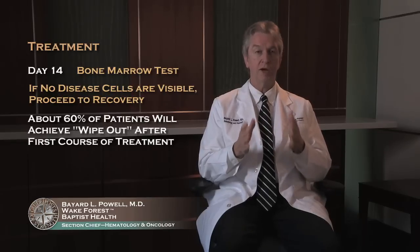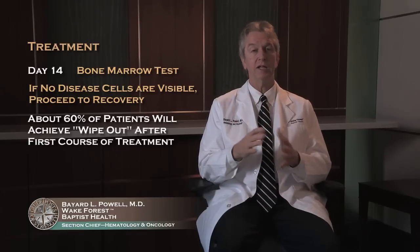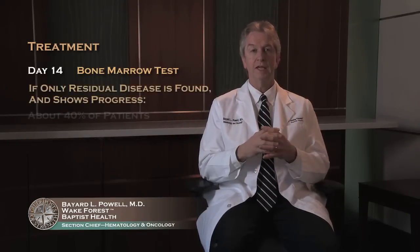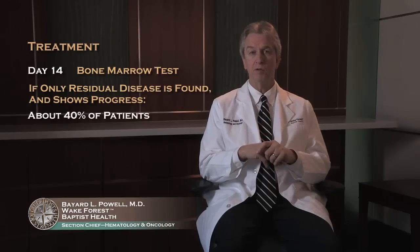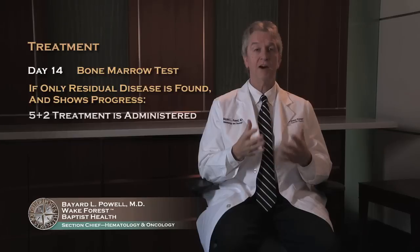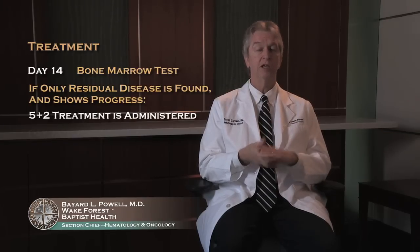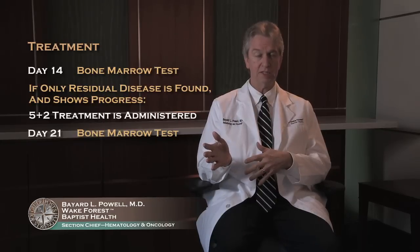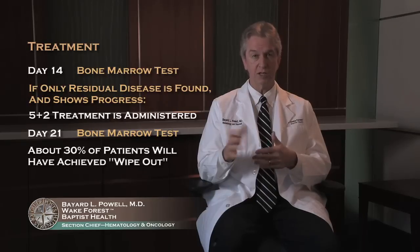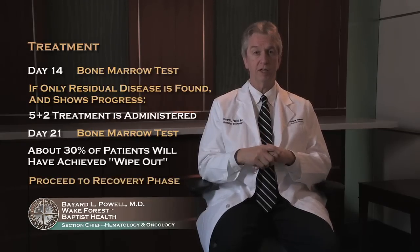After seven and three, you wait seven days, get your results around day 14 to 15, and if wiped out, you move to recovery mode — that's step two. For the 40 percent of people that have some residual disease, they then get five plus two: five days of one drug and two days of the other. You wait a week and have another bone marrow test, and three-fourths of that 40 percent — about 30 percent of all patients — will then be wiped out and move on to the recovery phase as well.